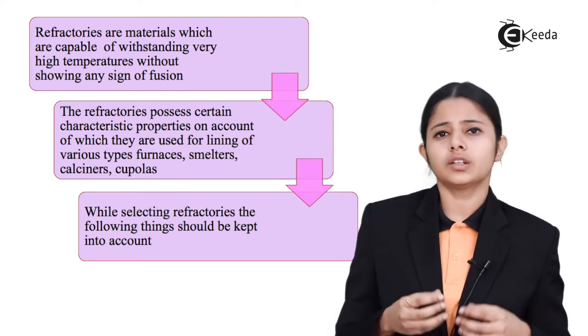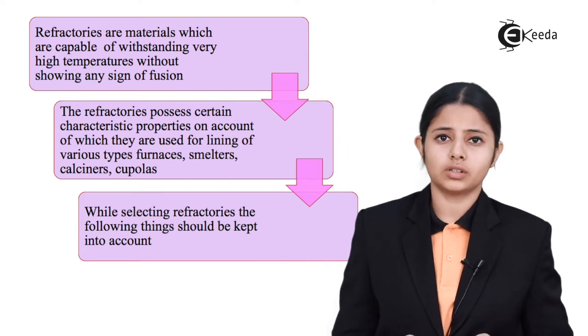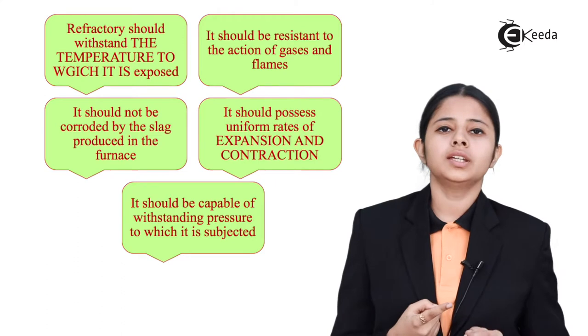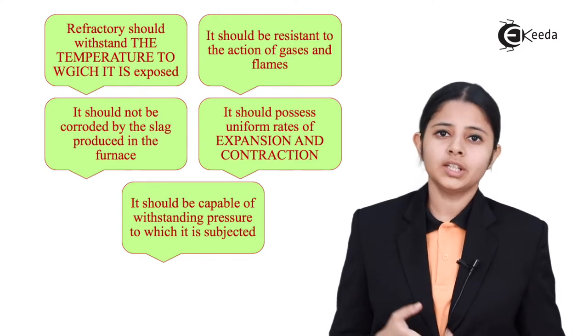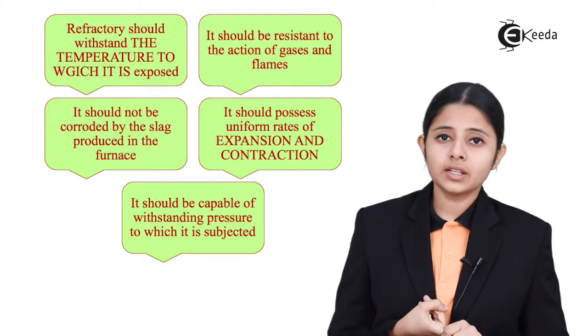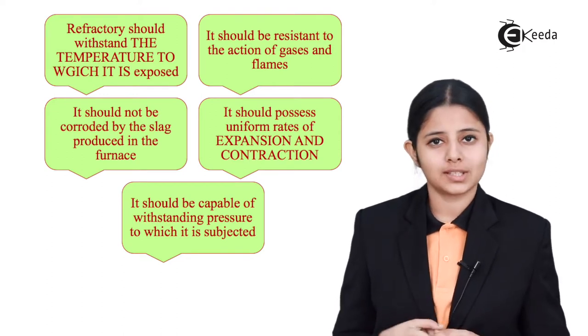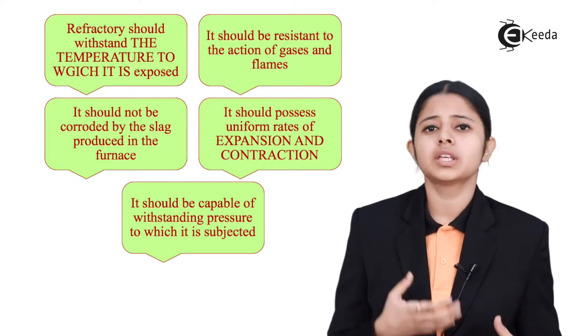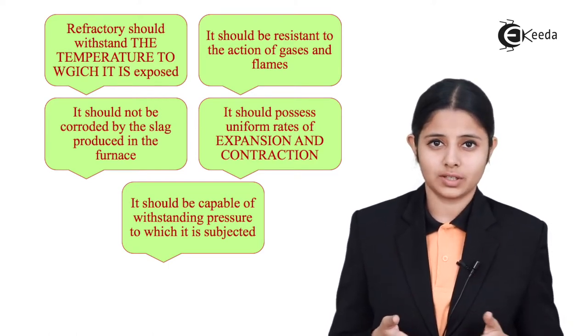While choosing refractories to line the internals of the blast furnace, we should keep the following properties in account. Firstly, the most important property — it should withstand extremely high temperatures. The second important property is it should also withstand high pressures, because there may be many conditions where high pressures occur inside the blast furnace.